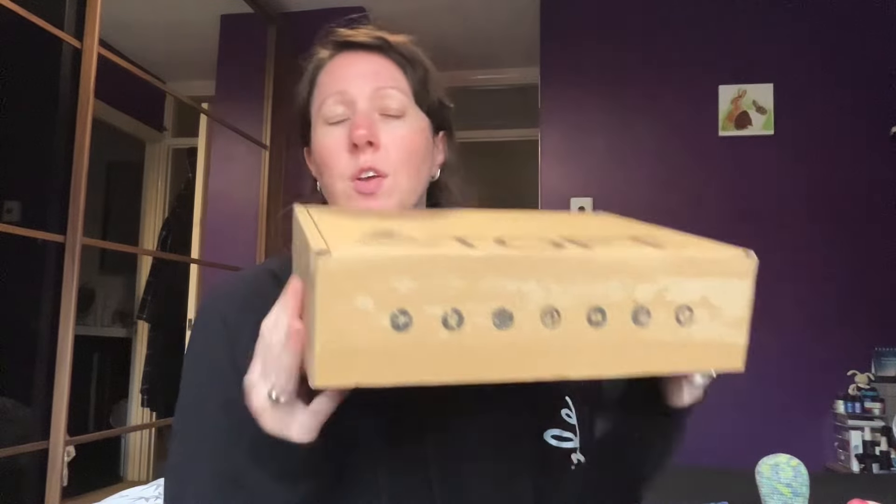Right, I'm going to show you the TOFT Dolls Club subscription — this is the latest one that came out at the very end of last week. If you haven't seen the spoilers and you don't want to know, make your exit now, because I'm about to show you what's inside and who we're going to be making. Final warning — spoilers ahead!